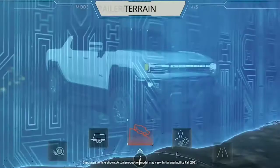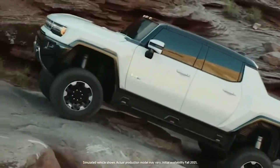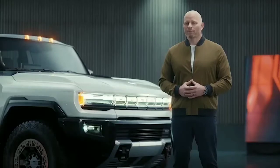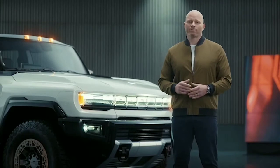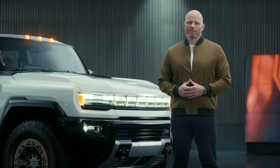In terrain mode, the GMC Hummer EV offers one-pedal driving for precision handling at low speeds while off-roading and rock crawling. It combines the fine control of the immediate torque provided by the EV propulsion system and the friction brakes to deliver a level of modulation that is beyond anything we could deliver from a gas or diesel-powered engine.